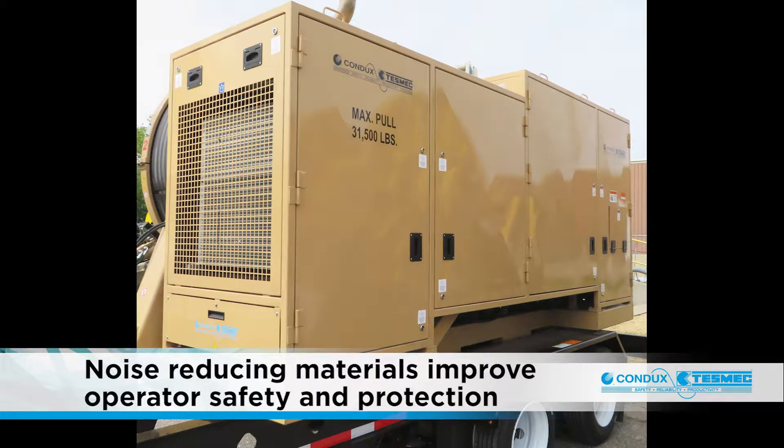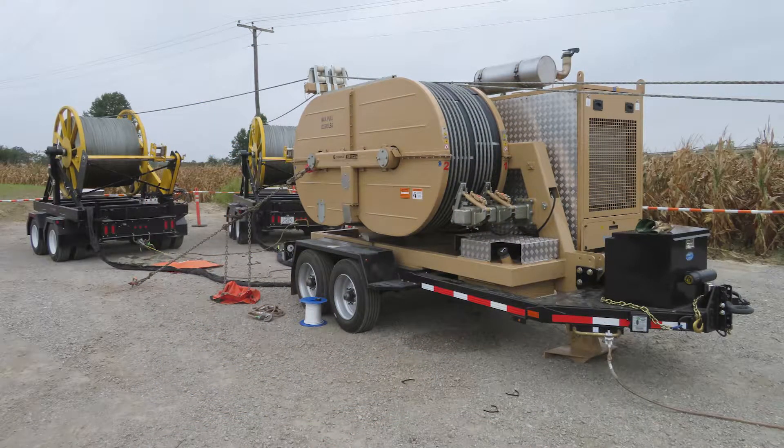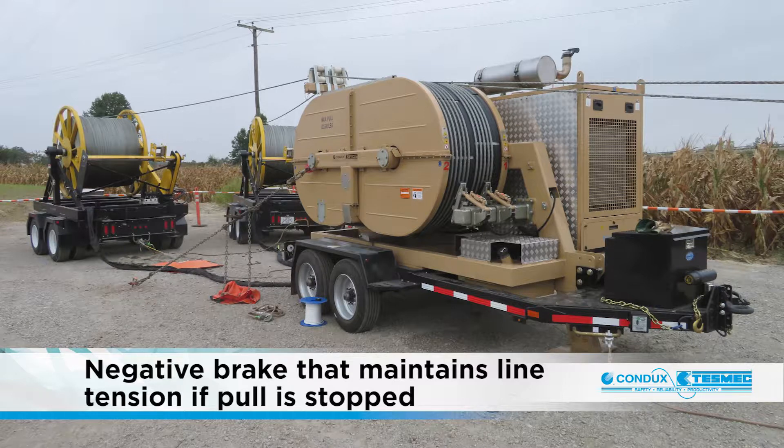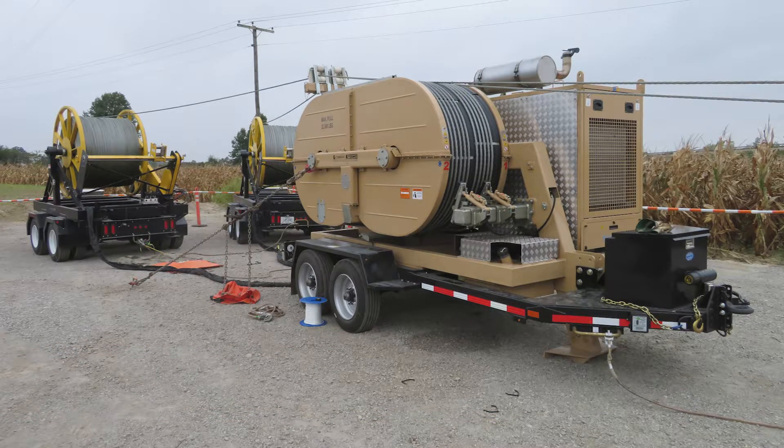The engine compartment comes standard with noise reducing materials that improve operator safety and protection. All units come equipped with a negative brake that maintains line tension in the event that the pull is stopped or power or hydraulic pressure is lost. The negative brake is self-acting and requires no operator action to initiate.